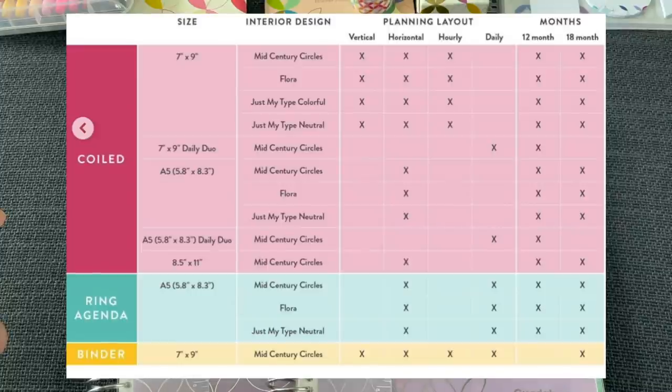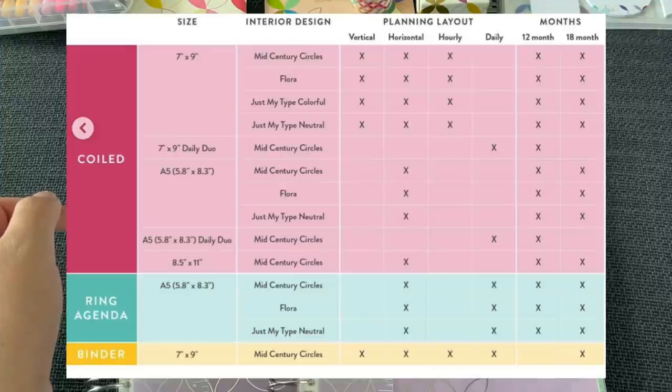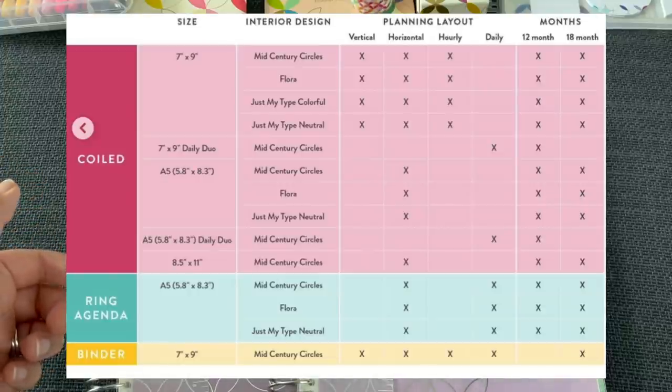For the coiled option, we usually just have the 7x9, but now we also have the A5 size and the 8.5x11. The A5 is only available in a horizontal or daily layout in the Daily Duo. The 8.5x11 is only available in horizontal. The Daily Duo, whether 7x9 or A5, is only available in the mid-century circles design. The new ring agenda is A5, available in horizontal and daily only. The binder remains 7x9 and available in all planning layouts.